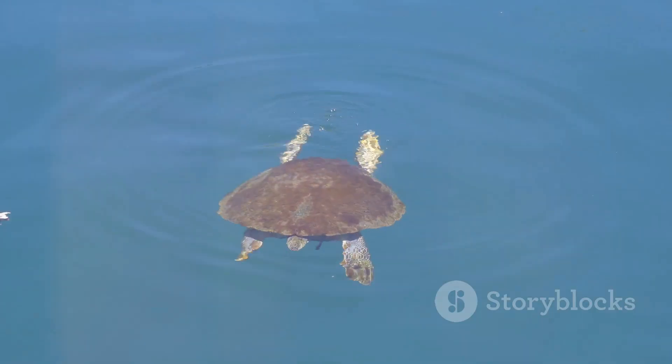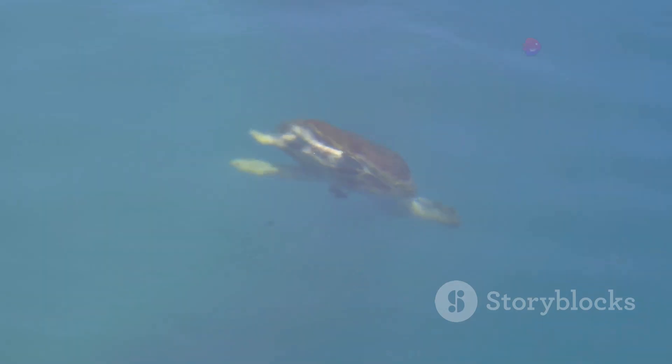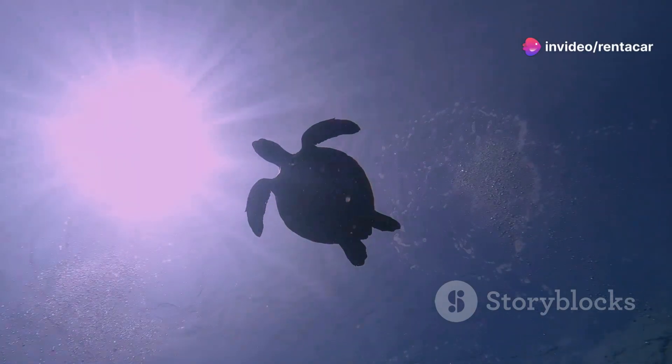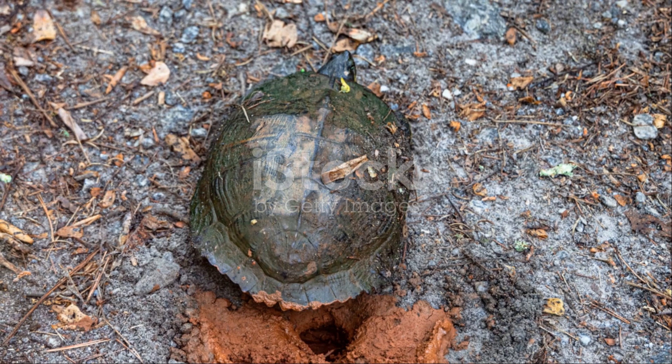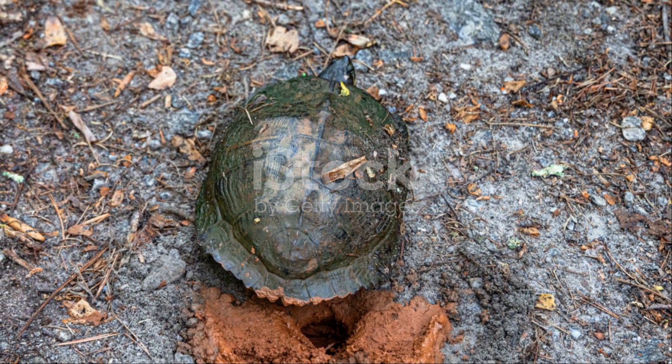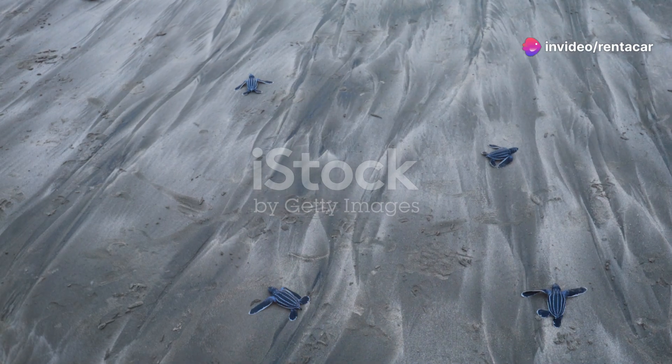But that's not all. Libya's waters are also home to another enchanting creature: the sea turtle. Glide alongside these gentle giants as they navigate the currents with grace and ease. Did you know that green and loggerhead turtles often make their nests on Libyan beaches? It's a sight to behold as these ancient mariners come ashore to lay their eggs, continuing a cycle that's been going on for millions of years.